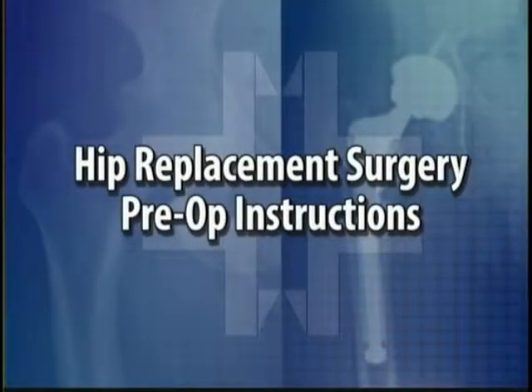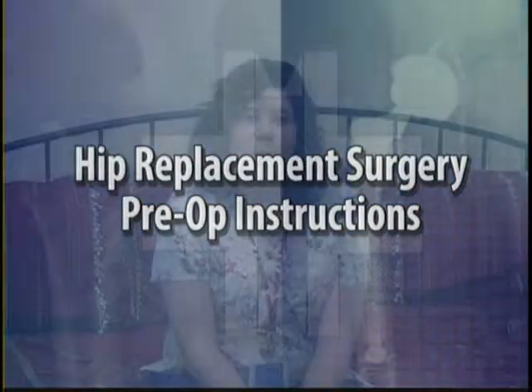Hello, my name is Joyce Dilliman. I'm an occupational therapist here at Meadville Medical Center. The things we're going to talk about today are what you'll need to bring to the hospital, what you're going to expect while you're here at the hospital, and the rules for the first two weeks following your surgery while you're recuperating at home.